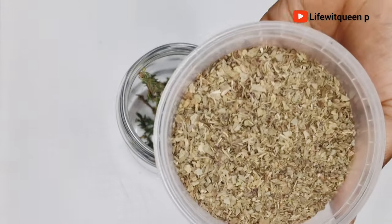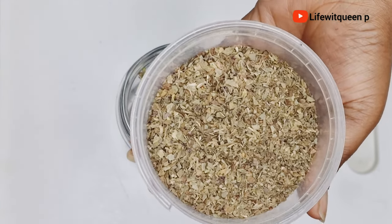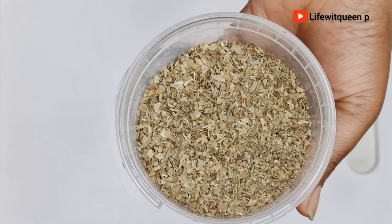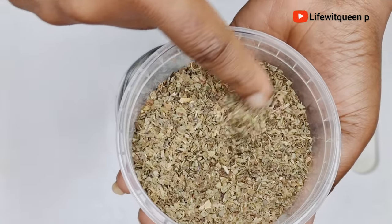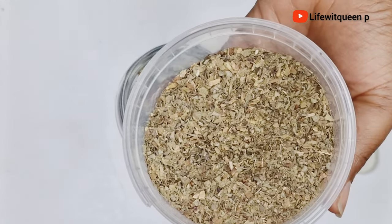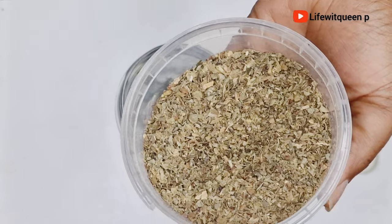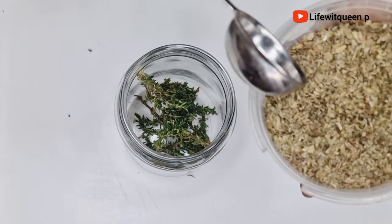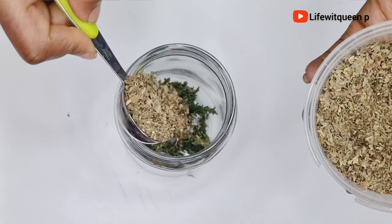Our next ingredient is basil leaves. Basil helps to promote scalp circulation, stimulate hair follicles, and promotes the production of new healthy hair. Basil also helps to reduce hair shedding. If you're suffering from hair loss or experiencing hair breakage, you can use basil leaves to reduce hair loss as well. I went ahead and added one tablespoon of basil into the mason jar.